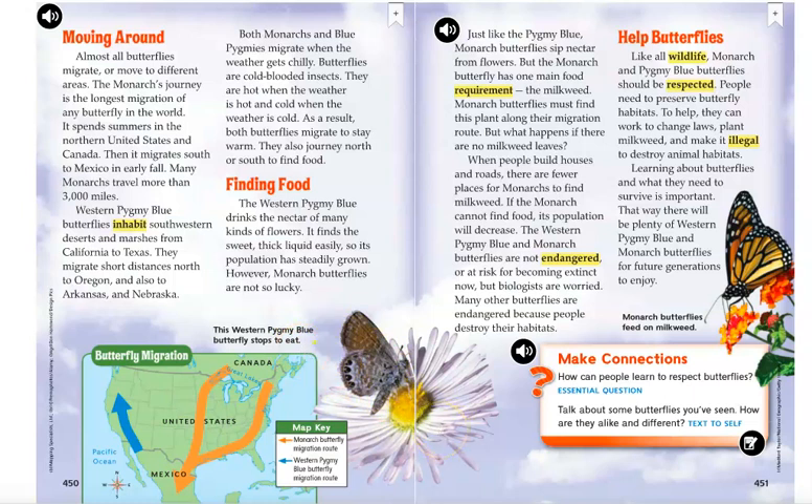Back to Finding Food. The western pygmy blue drinks the nectar of many kinds of flowers. It finds the sweet, thick liquid easily, so its population has steadily grown. However, monarch butterflies are not so lucky. Just like the pygmy blue, monarch butterflies sip nectar from flowers, but the monarch butterfly has one main food requirement: the milkweed. Monarch butterflies must find this plant along their migration route.